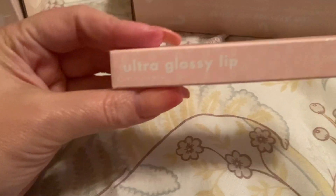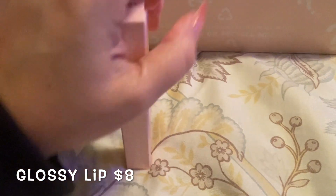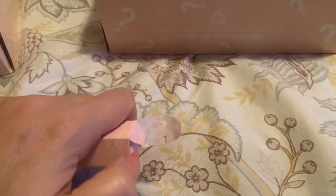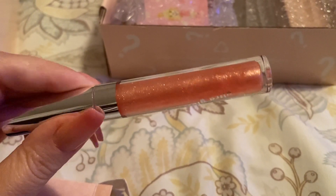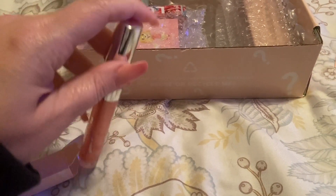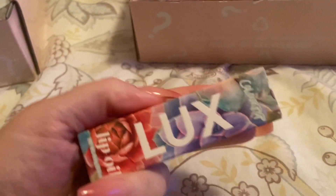The next thing I received is an Ultra Glossy Lip in the color 'Here's to You.' I think I may have one of these but I'm not sure. I'm not going to swatch it until I know for sure. It's coming off as a peachy, coral tone but honestly in person it's like a soft pink — so that's really pretty. If I don't keep it, I may pass it to my daughter.